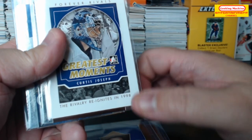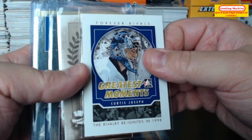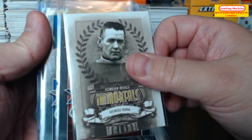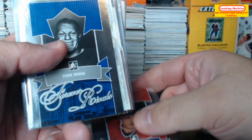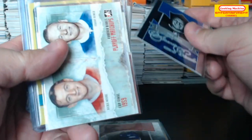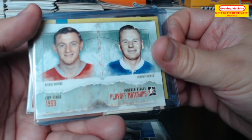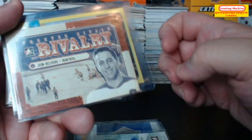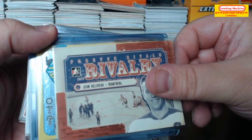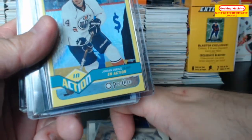Bernie Geoffrion young, Forever Rivals Frank Mahovlich — sorry, The Rivalry Reignites, 1998. Curtis Joseph Greatest Moments. George Vezina, Guy Carbonneau, Turk Broda. And here we have a Cup Final — Dickie Moore and Johnny Bower. Jean Beliveau, Forever Rivals. Jordan Eberle In Action.